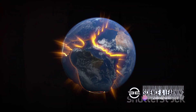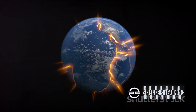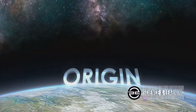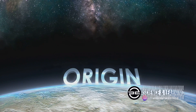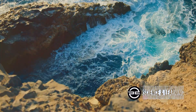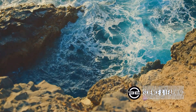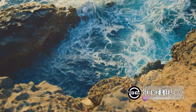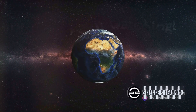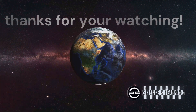This discovery also provides clues to the long-standing mysteries of plate tectonics. The water stored in these deep reservoirs could serve as a lubricant, facilitating the movement of tectonic plates, thus influencing earthquakes and volcanic activity. And as for the origins of water on Earth — always a topic of debate — could this gigantic ocean be a relic from Earth's formation, hinting that water was always part of our planet? Or is it a result of water-rich minerals being forced down into the mantle over billions of years? Either way, this groundbreaking discovery challenges our understanding of our home planet and propels us into a new era of Earth science.